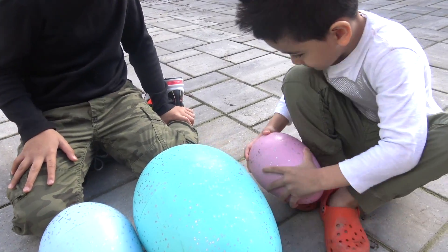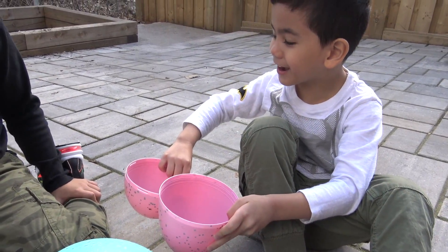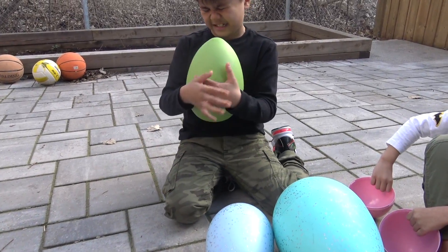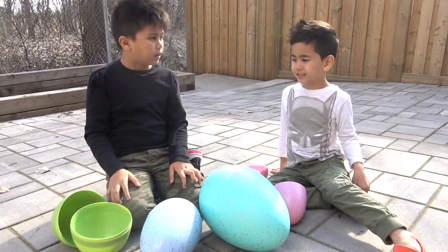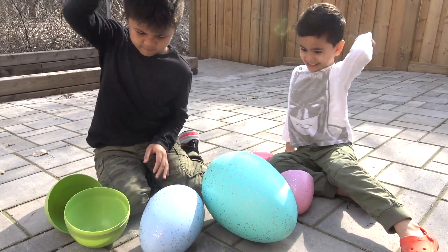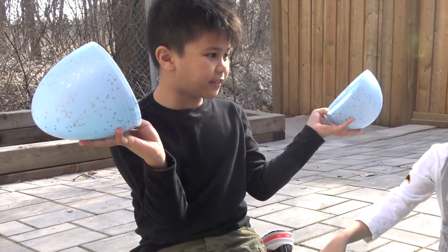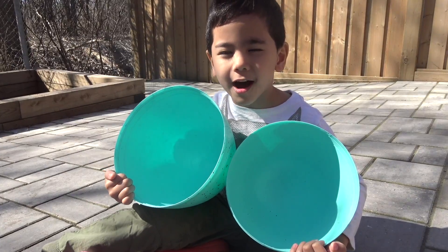I wonder what he's getting. It's empty, Troy. Let me check mine. It's empty too. I hope these ones aren't empty. All right, let's open them. There's nothing in them. These eggs are empty. The bunny tricked us.